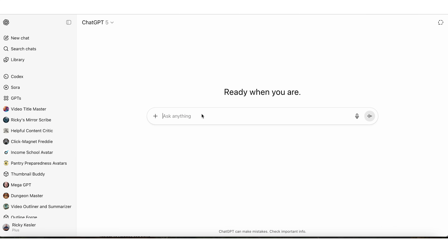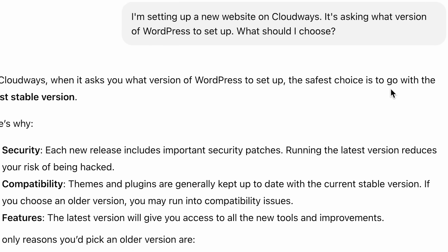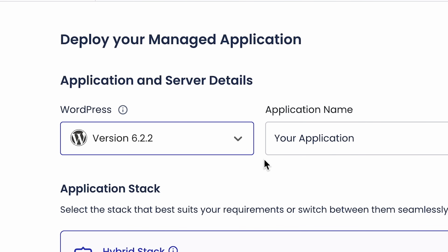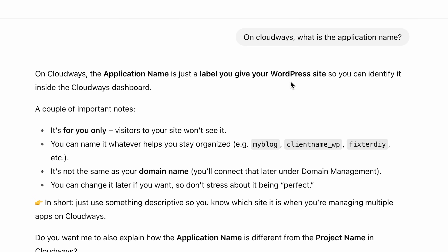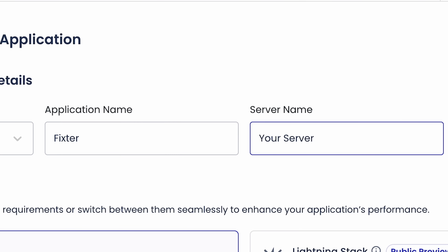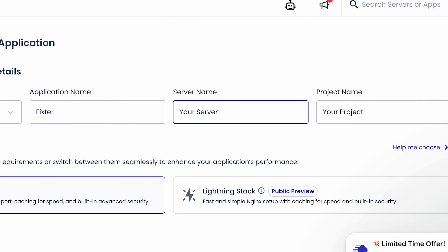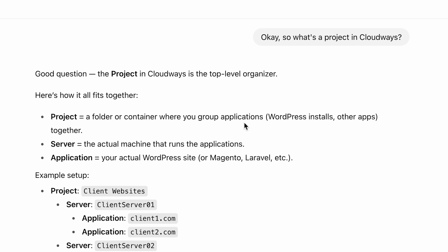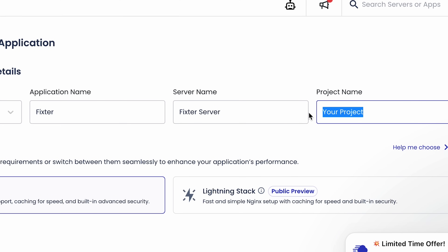Now here I am in WordPress setup and I'm not sure what to choose. So here's what I'm going to do — I'm going to go to my favorite AI and just ask it questions if I don't know stuff. It says the safest choice is to go with the latest stable version, so unless you know a plugin or theme that requires something older, choose the newest stable release — usually the default Cloudways highlights at the top of the list. Application name is just a label you give your WordPress site so you can identify it. I'll just name it Fixtr. Server name is just a label for the server — I'll call it Fixtr Server. A project is a folder or container where you group applications. I'll just call it Ricky's Project.